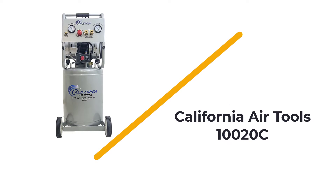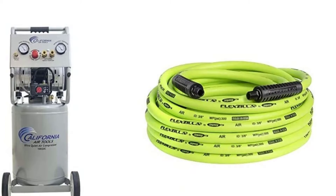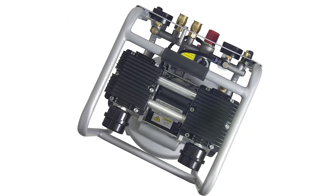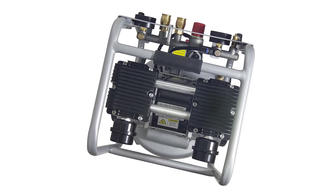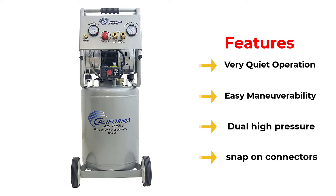Number 1: California Air Tools 10020C. The best air compressor for the garage or home is not just about size and weight of the product. Here at Air Compressor Journal, we want to help you find the best air compressor that you will really enjoy using, and California Air Tools (CAT) offer the best features at this air compressor price.